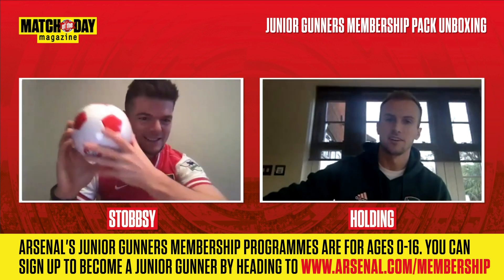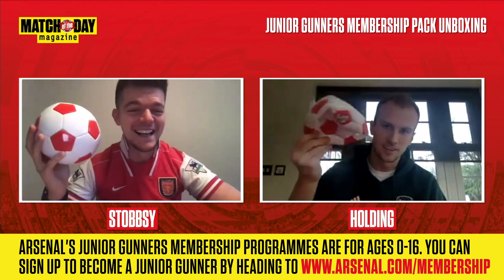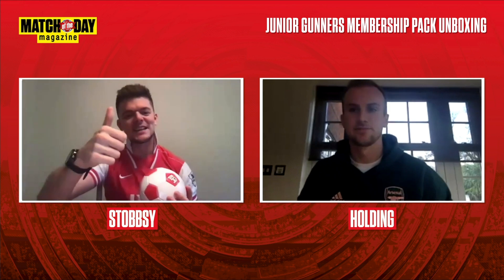This is the best thing though — you just got to make sure you don't smash it if you're around the house. Mine looks like a pudding right now! Rob, thank you so much for your time. You've told us what it takes to become a professional footballer and we've gone through some awesome Junior Gunners membership packs. Good luck for the rest of the season. Thank you, mate — appreciate that. All the best. Cheers, take it easy.